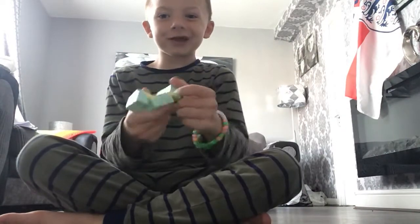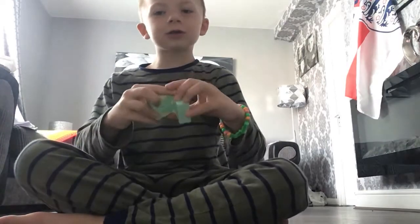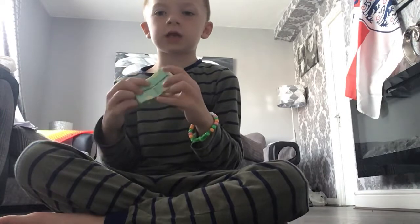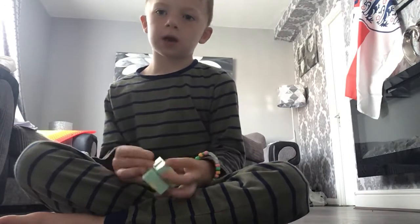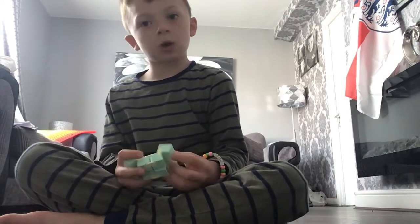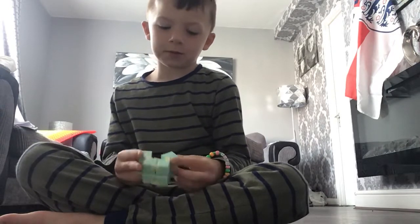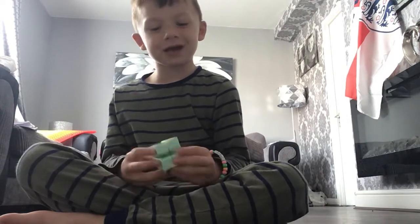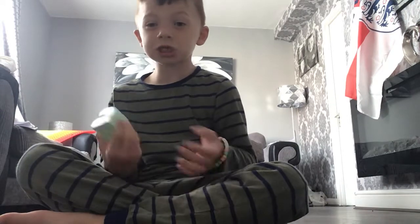Now this is my infinity cube. It's really cool, I like the colours. I really want it to be a glow-in-the-dark one, but it's not glow-in-the-dark. I think it would be because sometimes blue can be glow-in-the-dark, right? But it's just a good one.